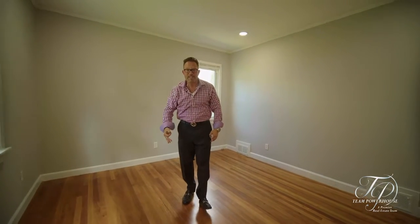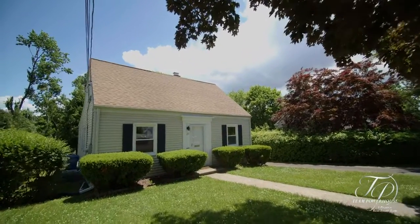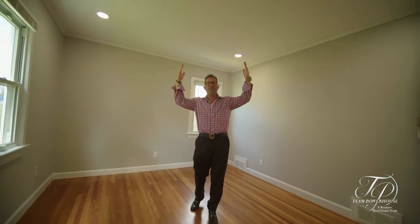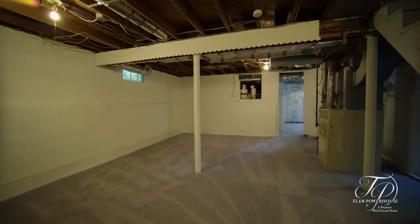Hey everybody, David here, Team Powerhouse Gold Banker. I'm excited to show you guys our newest listing here in Hamden. We are at 131 Westminster, a four-bedroom, two-and-a-half-bath property that is going to blow you away. The house has got gorgeous hardwood floors, freshly painted throughout, beautiful lighting, an updated kitchen, and a finished basement with plenty of space to enjoy.